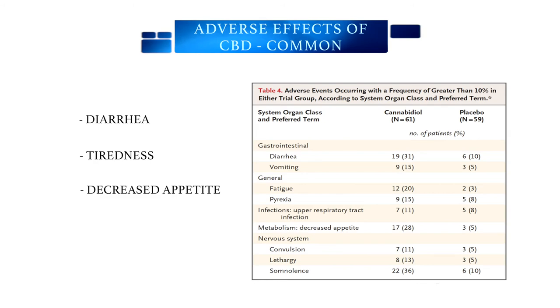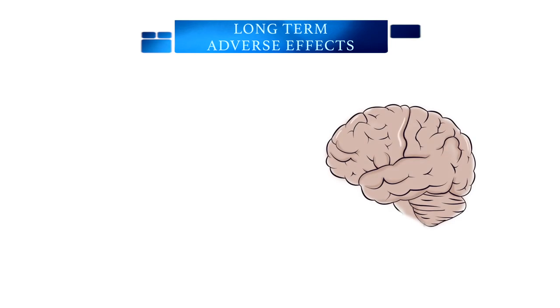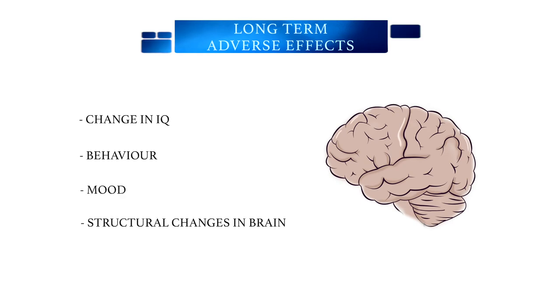We know quite a bit about the short-term effects of THC and CBD, but much less is known about the long-term consequences. The long-term effects of THC come from many recreational trials and include changes in IQ, behavior, and mood. Some studies have shown structural changes in the brain. It is important to note that these effects were seen in adolescents who used very potent cannabis that was high in THC over long periods of time. The available data on long-term effects are mostly not consistent, and more rigorous studies are needed to truly determine the long-term effects of THC, CBD, and the other components of the cannabis plant.